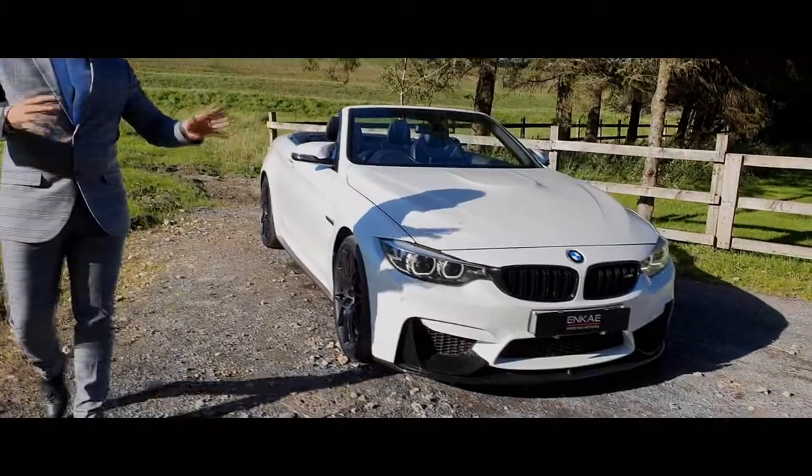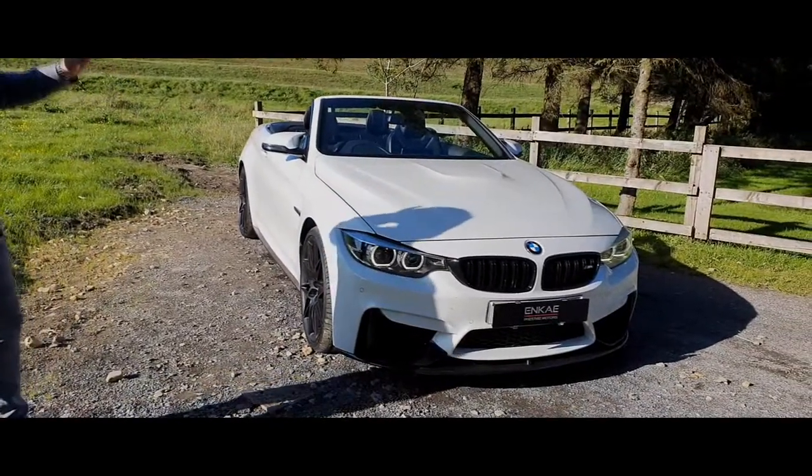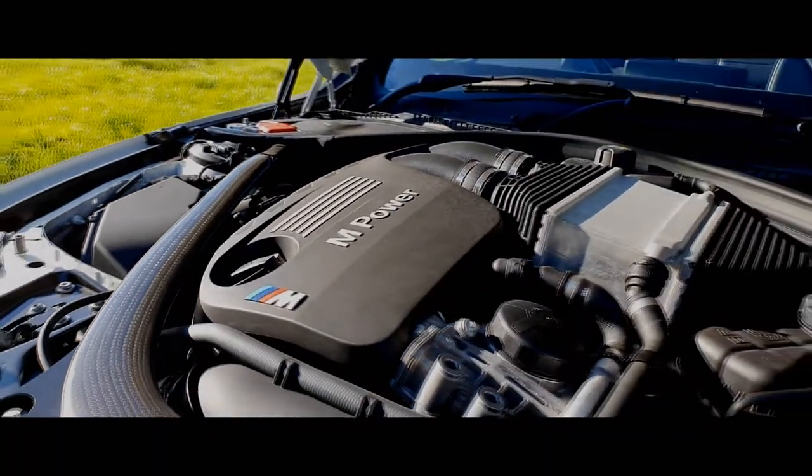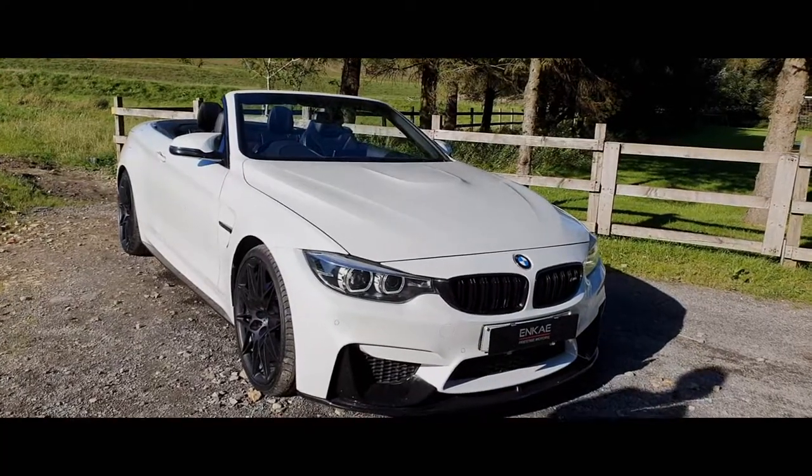Looking at the front of the car you can automatically notice it's got that huge bonnet bulge, housing that straight-six twin-turbo engine, and that just makes it completely different to the standard 4 Series.